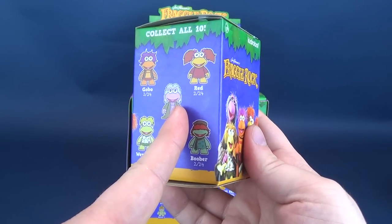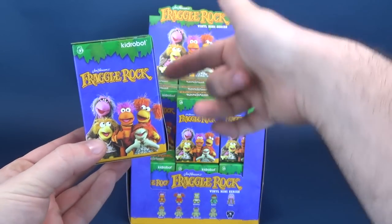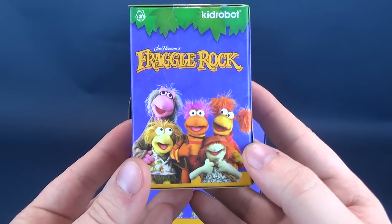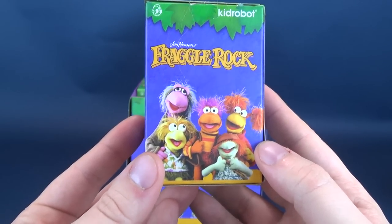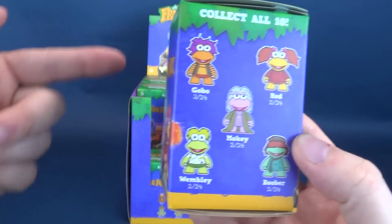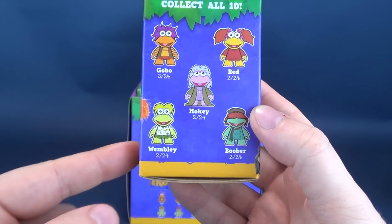This is what one of the individual boxes look like. On the front we've got various characters from Fraggle Rock. What's your favorite Fraggle? I always liked Gobo - I was really a big fan of Gobo and Red. Here are some of the names listed on the side: Gobo, Red, Mokey, Wembley, and Boober.